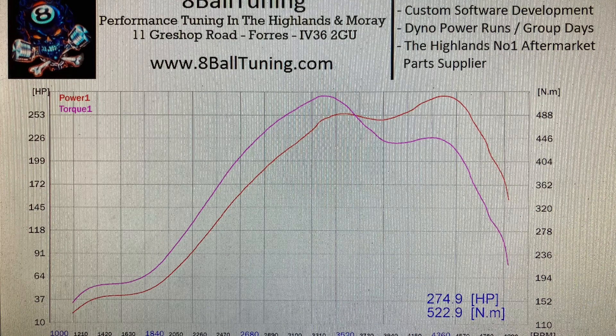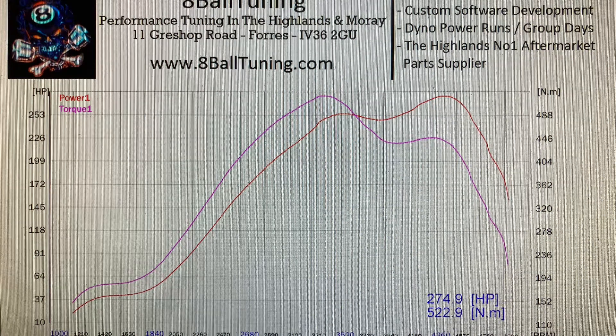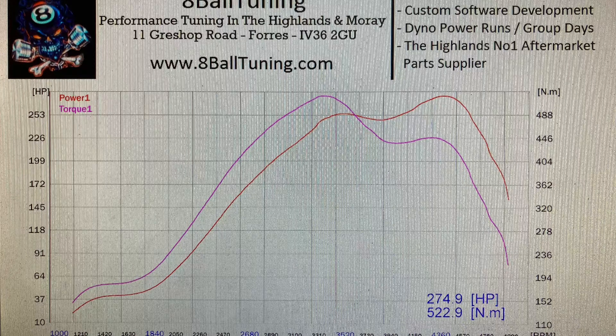But when we dyno'd it again, it made 274 and 522 Nm — so pretty much exactly the same power. We're down in torque a wee bit just because of the heat, but yeah, pretty much exactly the same figure. Quite disappointing from my point of view. At 25 pound a bottle with no gains at all, it's very disappointing.